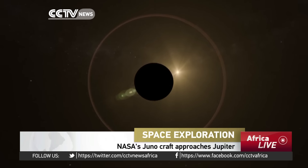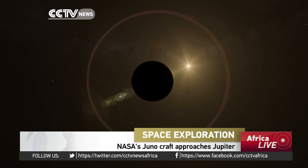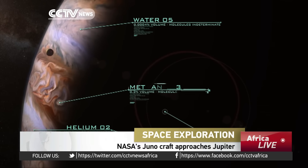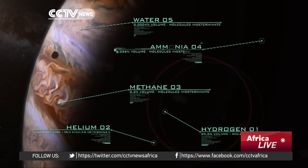The scariest thing about Juno are the unknowns. It has all the elements of a science fiction movie — deep inside this body are the secrets we're after. But this is quite real.